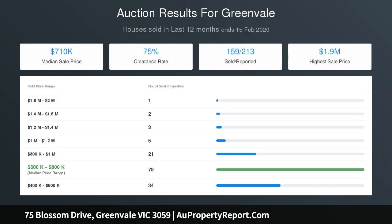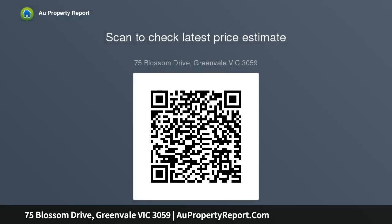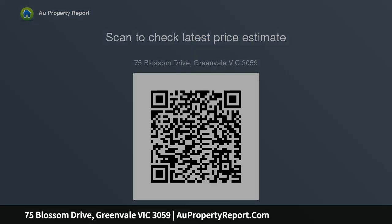Two bedrooms with walk-in robes, including the master with a lavish ensuite and balcony, plus a downstairs study or fifth bedroom. Many features include ducted heating, ducted refrigerated cooling, CCTV, triple remote garage with internal access, alfresco entertaining area with gas and water lines in place, and a huge rear yard offering a blank canvas.